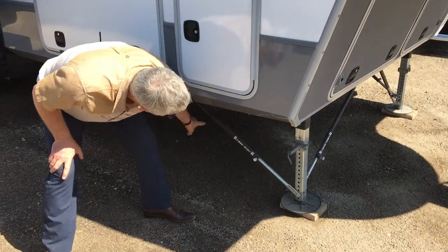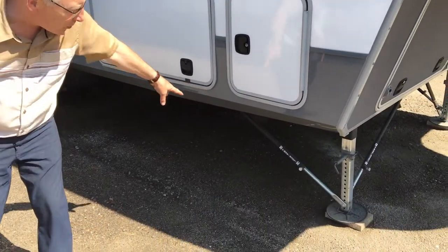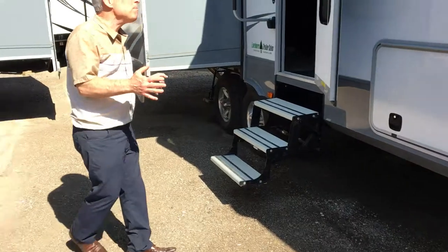The lock arms make this trailer extremely stable, because look at all the angles we're supporting on your stabilizer jacks — front and back.